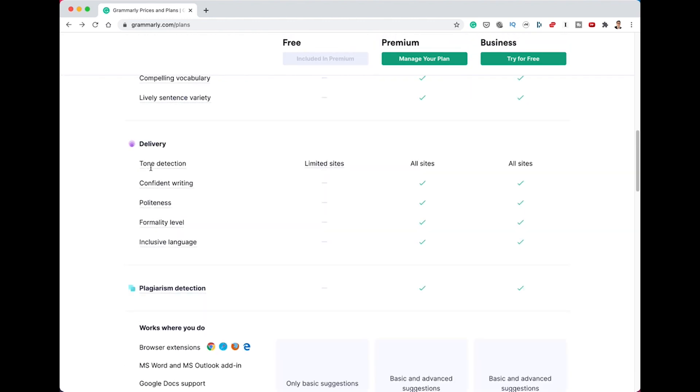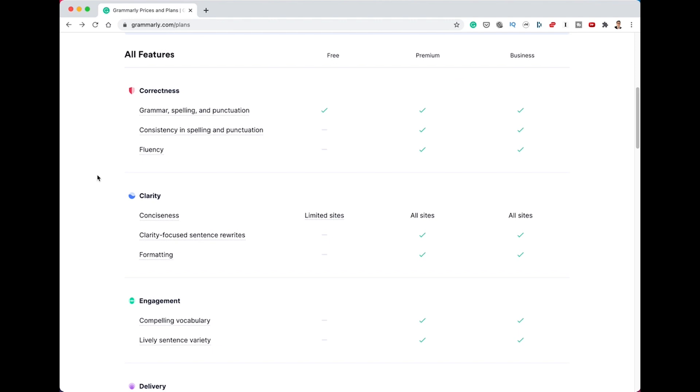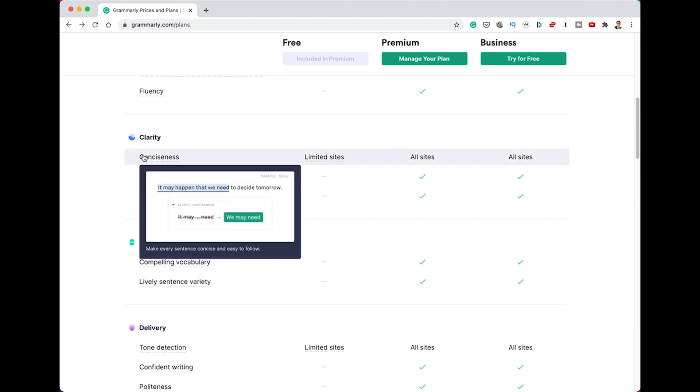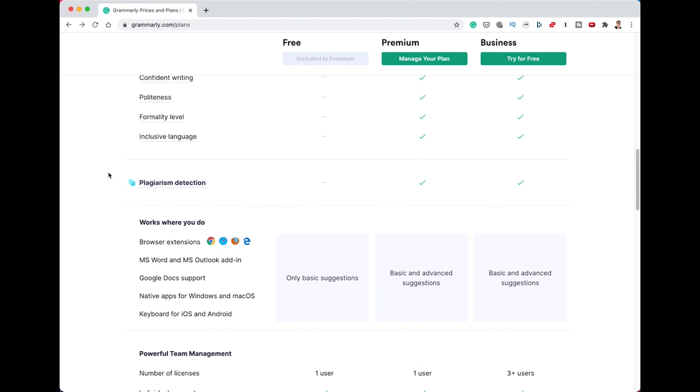Going back to the top, the website shows useful examples of everything, so it's worth visiting to see the differences. Grammar, spelling and punctuation are checked in the free version, and then consistency in spelling, punctuation and fluency are all checked in the premium version. There's also a business version — if you're a large organisation and want everyone to write consistently — but that's not most people's use case. Premium also helps with clarity, engagement and delivery, and is really useful in the number of ways it can suggest and change the way you write.